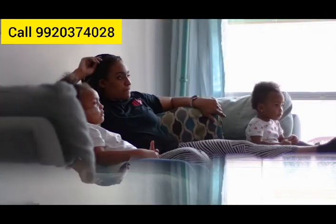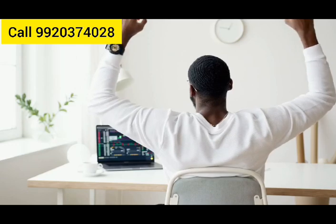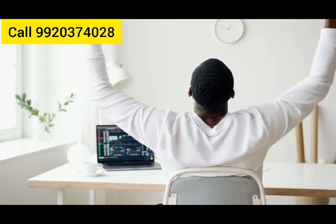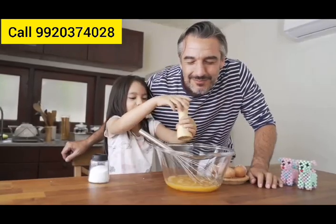Mulund boasts a high quality of life with green spaces, modern amenities, and safe, well-planned communities. The area is experiencing rapid infrastructure development and economic growth, making it a great long-term investment. Check out why Mulund could be your perfect home.